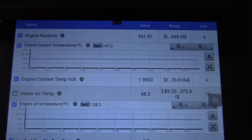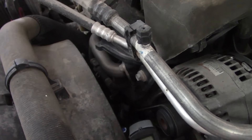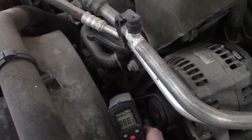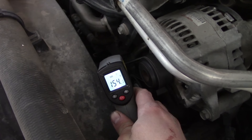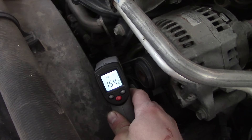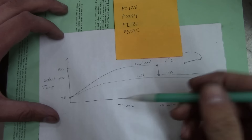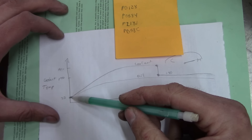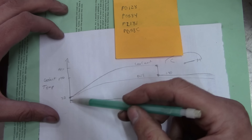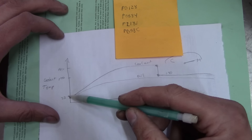Right now it says 147.2. Let me come over here and try to hit that thermostat housing without getting caught in the belt pulley. It says 152... 154. Let me do a quick recap in case you didn't follow what just happened. We were looking at the live data on the Autel scan tool, and when we first started the truck, the coolant temperature was about 35 degrees Fahrenheit — ambient temperature.